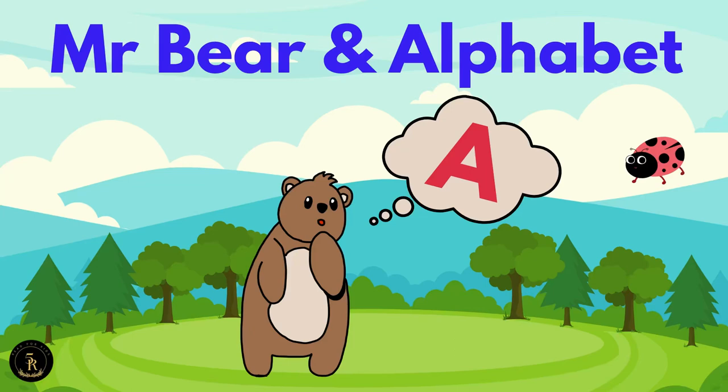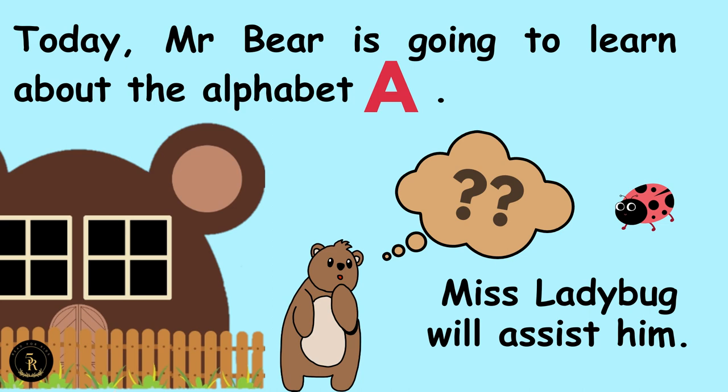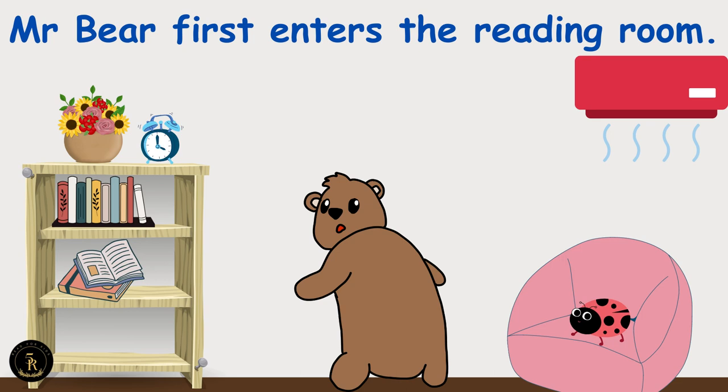Mr. Bear and Alphabet A. Today, Mr. Bear is going to learn about the Alphabet A. Miss Ladybug will assist him. Mr. Bear first enters the reading room.